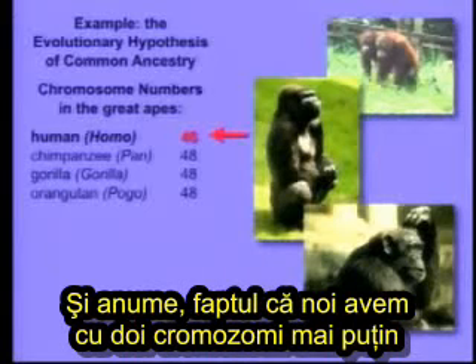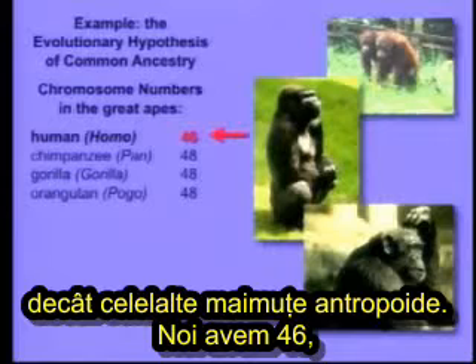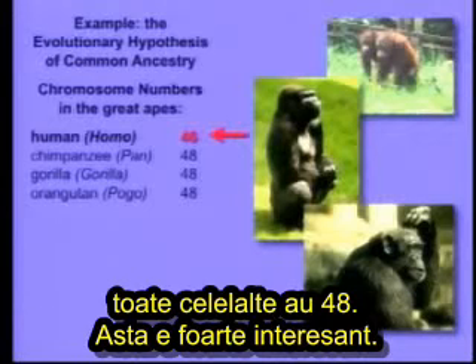And that is, we have two fewer chromosomes than the other great apes. We have 46. They all have 48. That's very interesting.